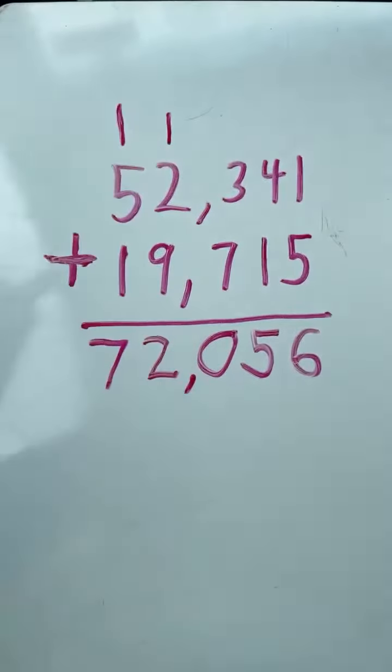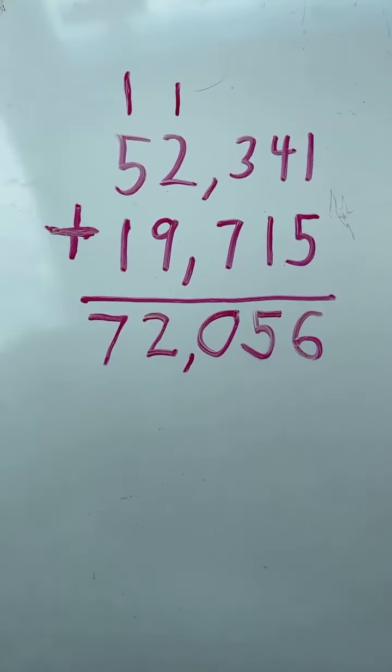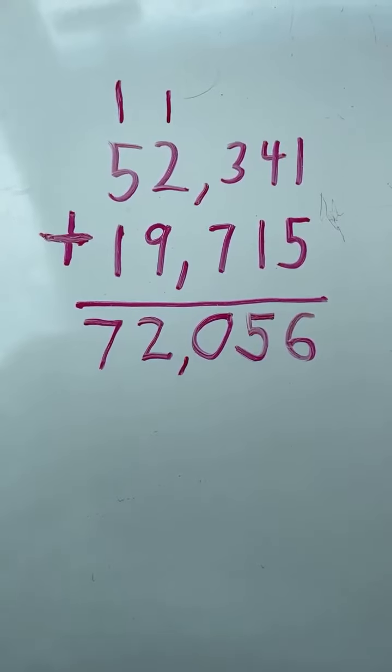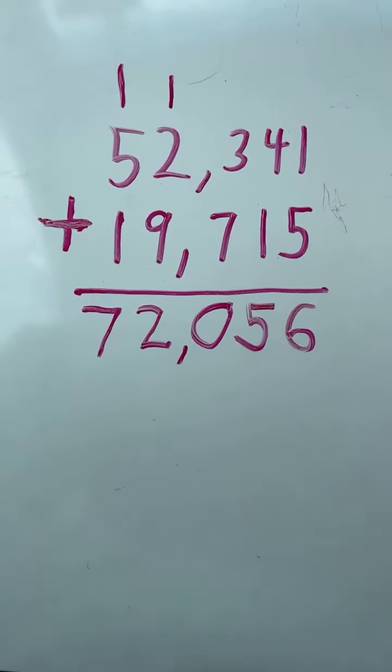And we have our final answer. 52,341 plus 19,715 equals 72,056. Let's go.